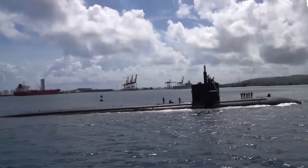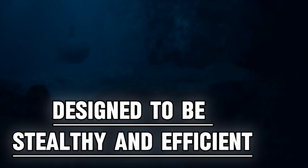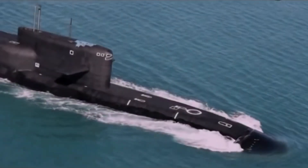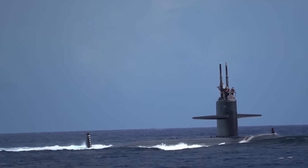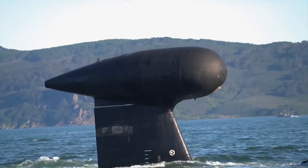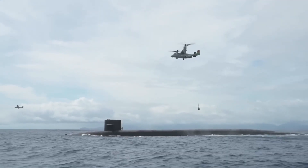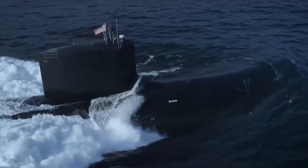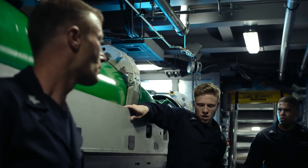Submarines are a testament to human ingenuity in the realms of maritime engineering. Designed to be stealthy and efficient, their sleek, streamlined shape enables them to glide through water with minimal resistance. This design philosophy is akin to the aerodynamics of an airplane but adapted for the dense medium of water. Just as an airplane's shape is crucial for flight, the submarine's contours are vital for underwater navigation.